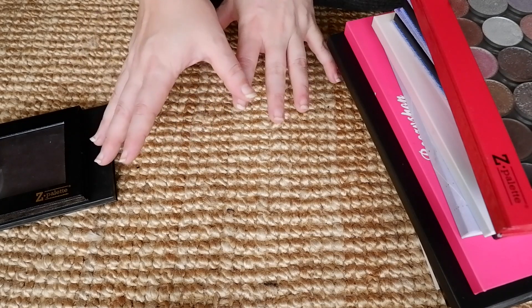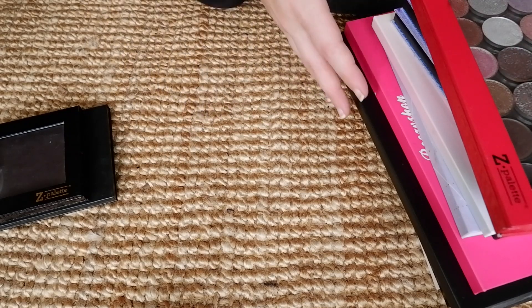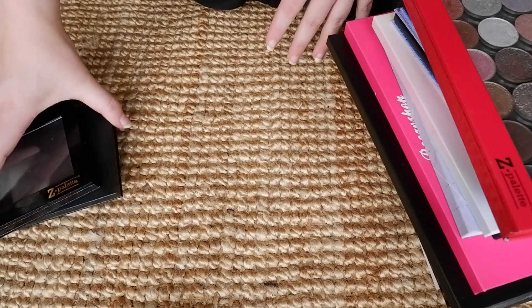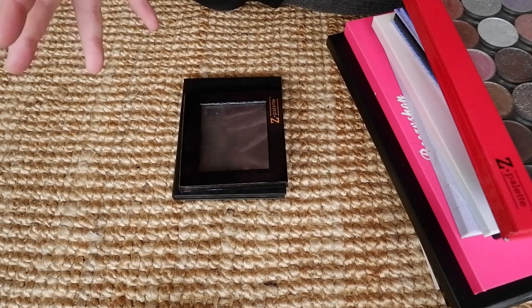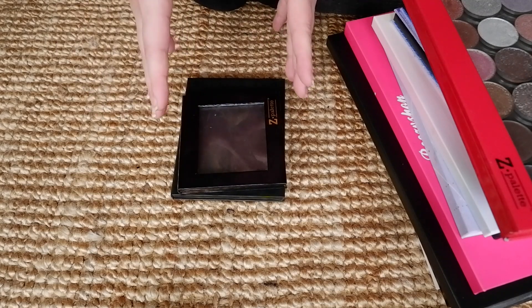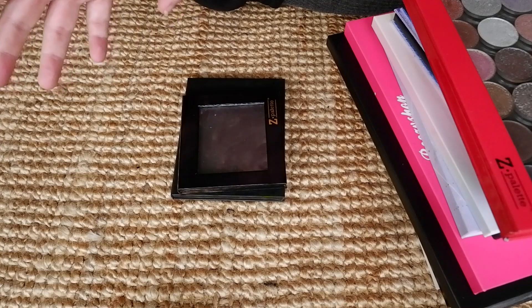Thank you so much for joining me today. We're going to be taking all of my eyeshadow singles and creating some custom eyeshadow palettes using some inspiration and just having fun building color stories. A lot of people always enjoy when I do these videos, so we're going to do lots of swatches.